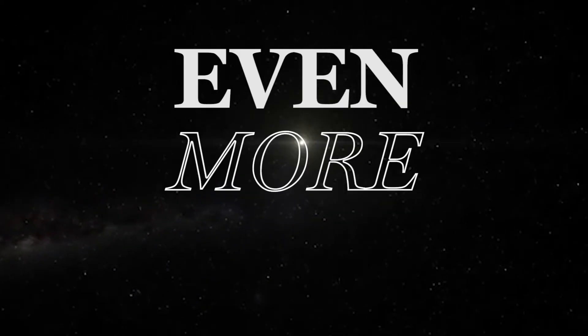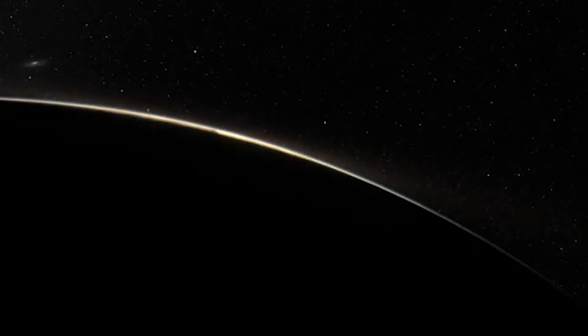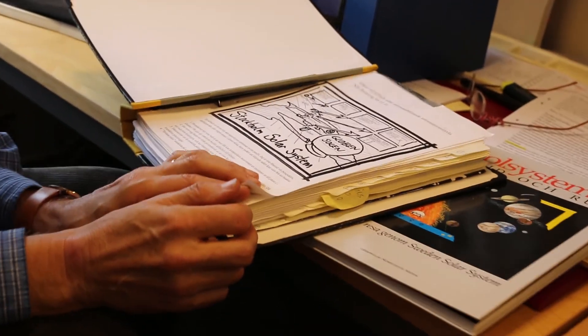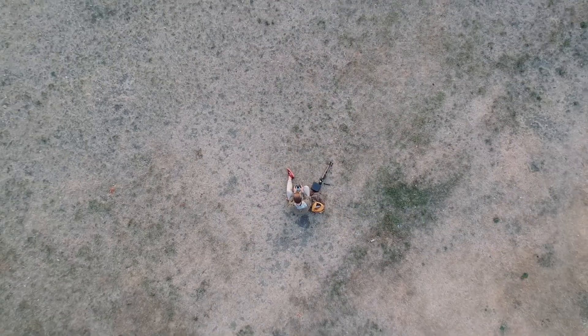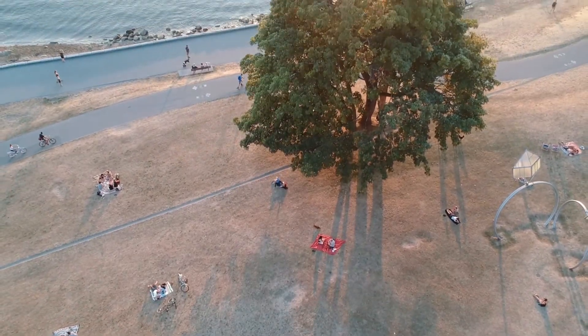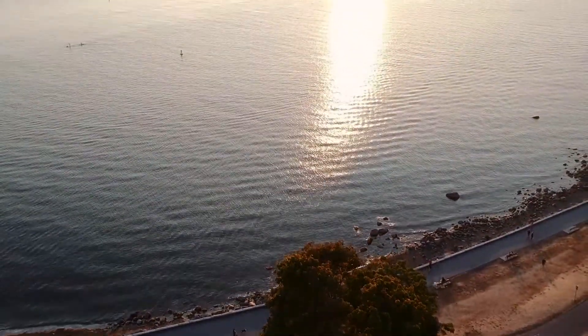Our solar system is massive. And our universe, even more so. And yet, on this tiny rock floating in the vast, vast emptiness of space, are people — people who have looked up at the sky and tried to understand our place in that vast emptiness. And when you think about that, about how vast the universe is, and how unique it is that life has developed on this planet, it makes you appreciate how special our planet really is, and how important it is to keep it whole, clean, and safe.